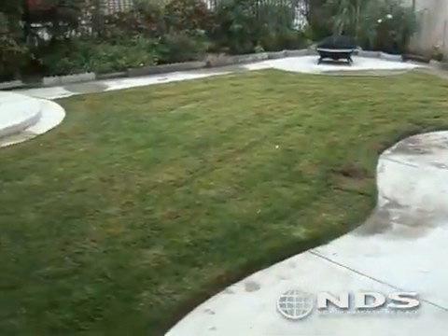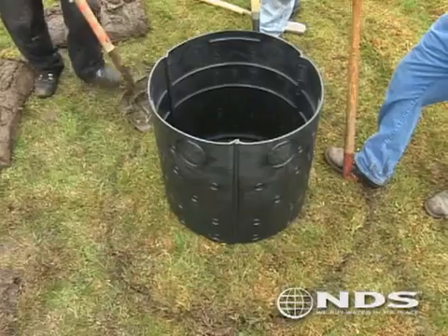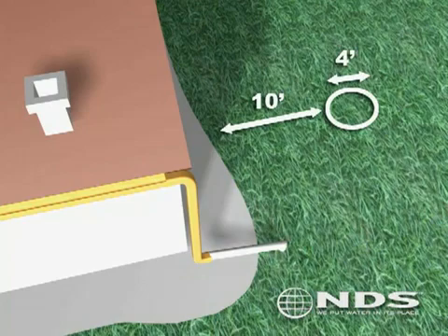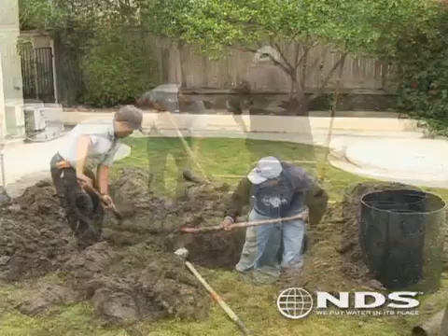When installing a flow well, locate an area in the landscape where you can dig a hole at least four feet in diameter and at least three feet deep. The location of the flow well must be at least 10 feet away from the foundation of the house. Begin by digging the hole for the flow well and the trenches for the pipe.